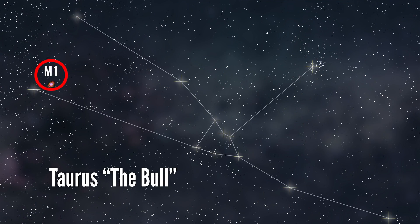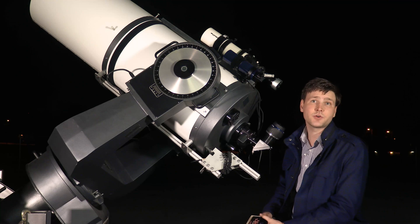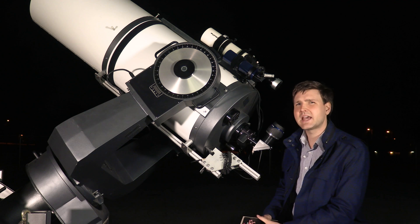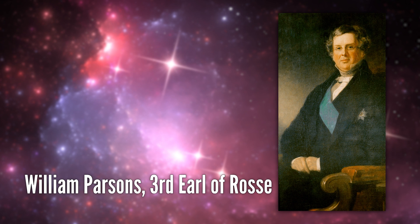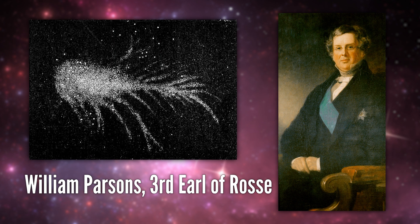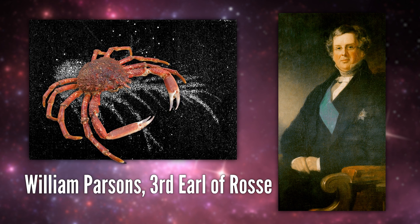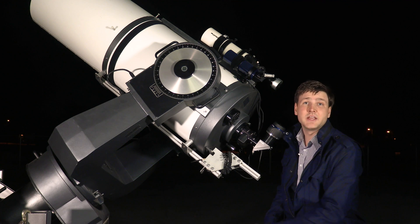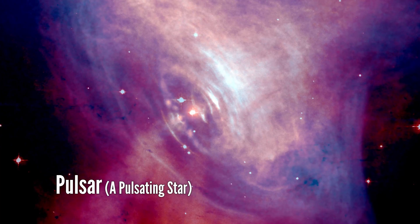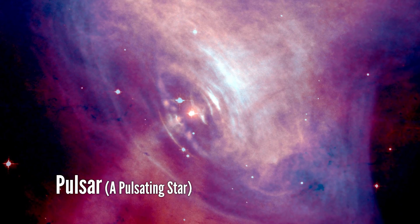Situated within the constellation Taurus, the nebula was first discovered by the English doctor and astronomer John Bevis in 1731 and was placed in the Messier catalog in 1758. Now why did he call it the Crab Nebula? Well, the Earl of Ross observed it and made a drawing of the nebula that looked an awful lot like a crab. Even today, you can kind of visualize a crab shape. The central star in M1 is a good example of a pulsar, which emits a powerful pulse of radiation once every 33 milliseconds.